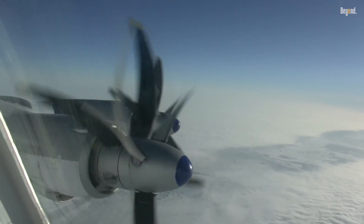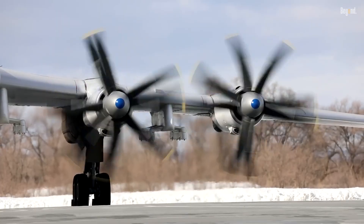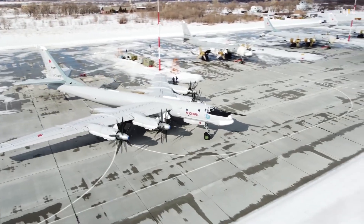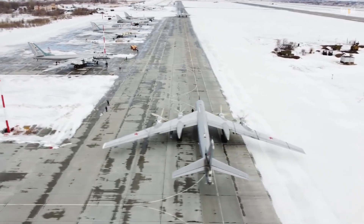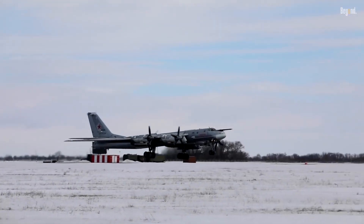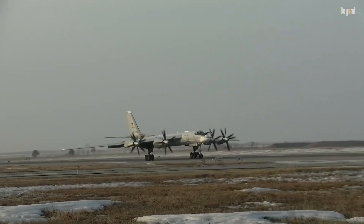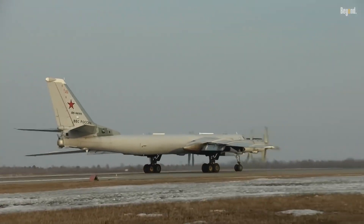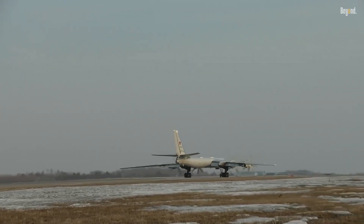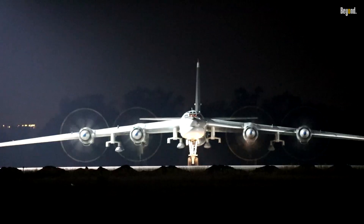Noise reduction is yet another advantage. The opposing rotation of the propellers helps to mitigate noise levels generated by the propeller tips, making the aircraft quieter during flight and reducing the impact on communities near airports. Contrarotating propellers also offer scalability and design flexibility — they can be tailored to fit various aircraft sizes and configurations, making them suitable for a wide range of applications, from turboprop airliners to military aircraft and unmanned aerial vehicles.